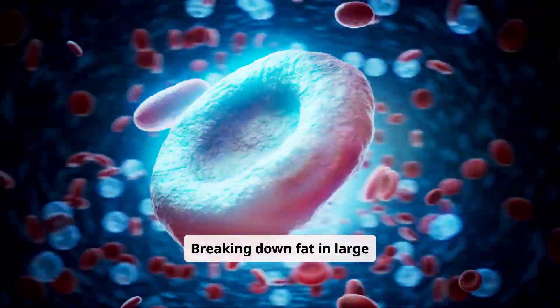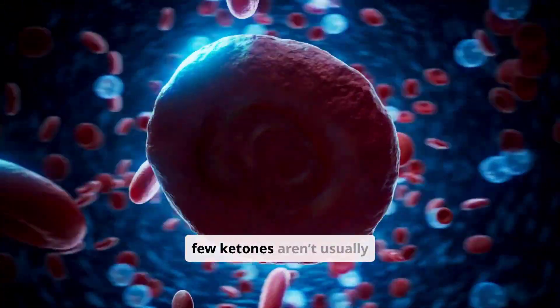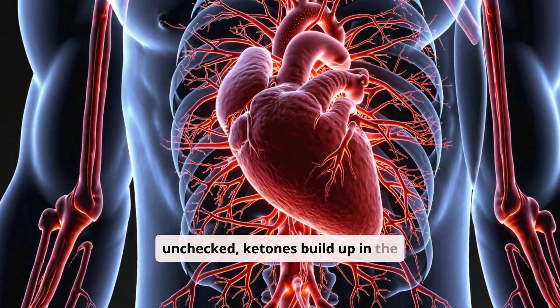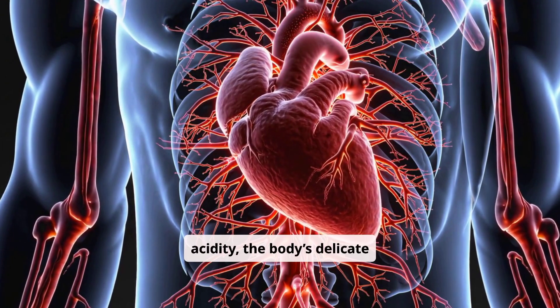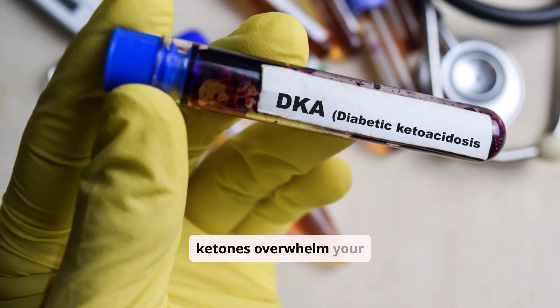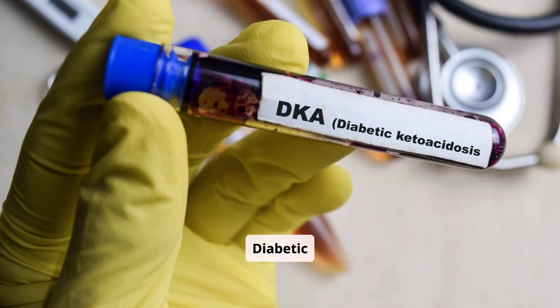That might sound like a decent backup plan, but it comes with a big catch. Breaking down fat in large amounts produces acids known as ketones. A few ketones aren't usually dangerous, but if this process keeps going unchecked, ketones build up in the blood, making it more and more acidic. When the blood tips too far into acidity, the body's delicate balance is disrupted — that state, when ketones overwhelm your system and the blood becomes toxic, is what we call diabetic ketoacidosis.